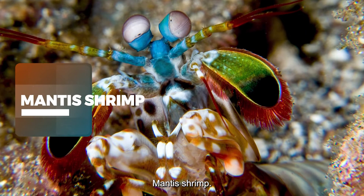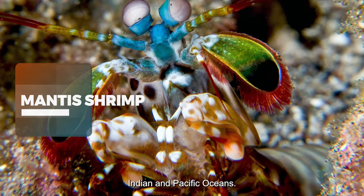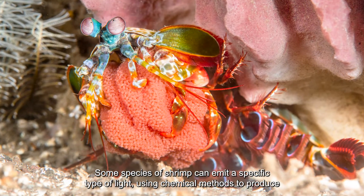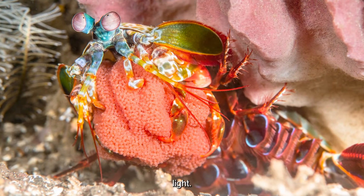Mantis Shrimp — Indian and Pacific Oceans. Some species of shrimp can emit a specific type of light, using chemical methods to produce it.